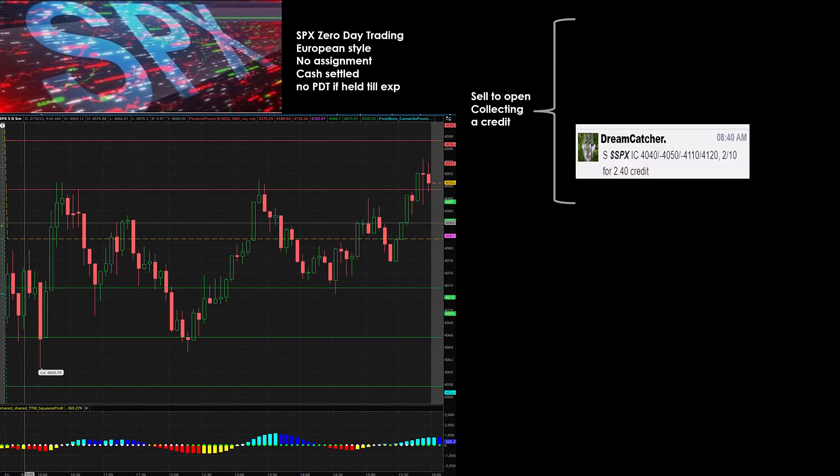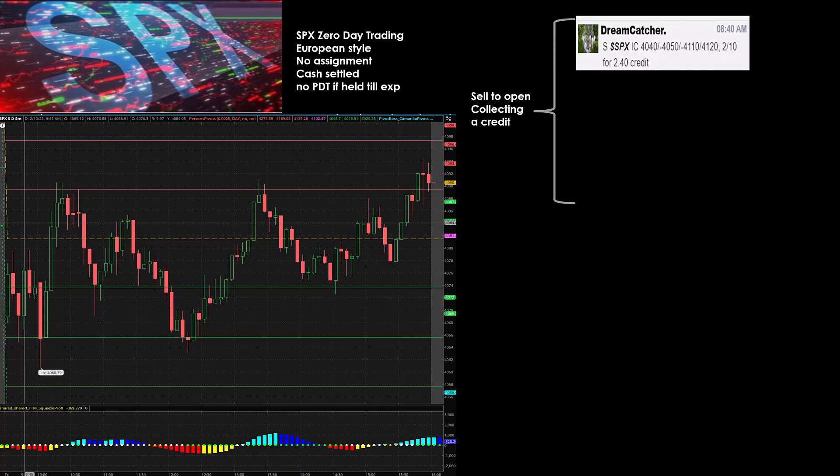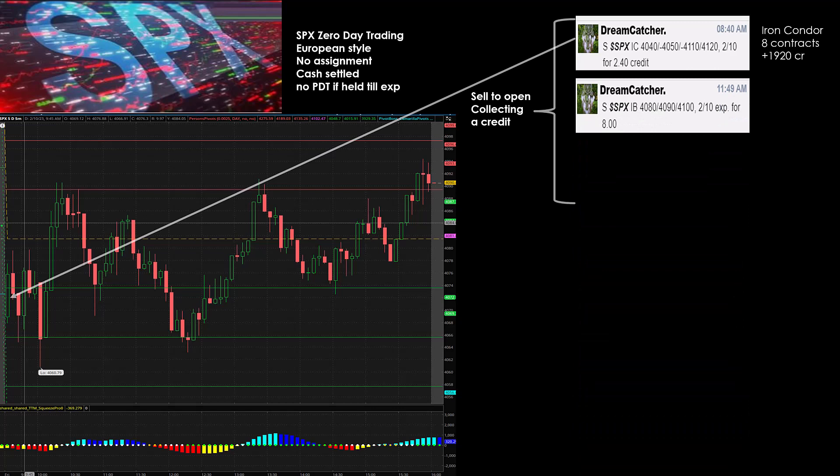Howard put on a trade right just before the open on Friday — an SPX iron condor for 240 credit, eight contracts, collecting nineteen hundred and twenty dollars. Then his next trade, an iron butterfly centered on 4090, collecting eight dollars, three contracts — another twenty-four hundred dollars in credit.